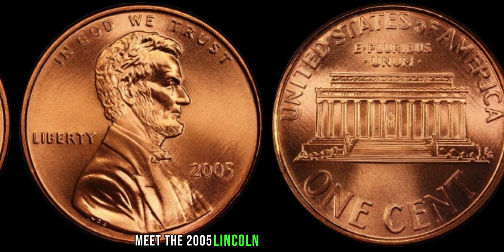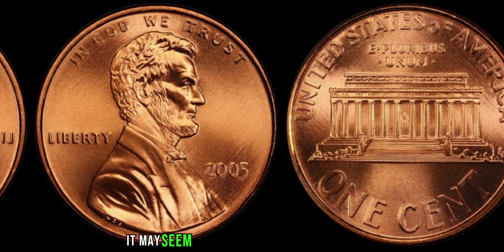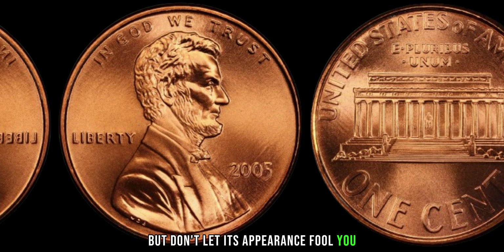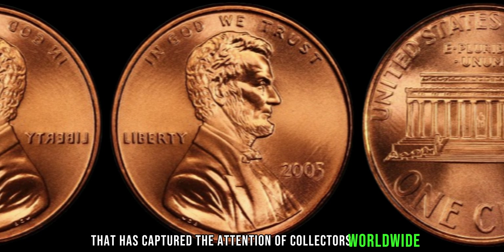Meet the 2005 Lincoln one-cent penny coin. On the surface, it may seem like just another ordinary penny, but don't let its appearance fool you. This particular coin holds a secret that has captured the attention of collectors worldwide.